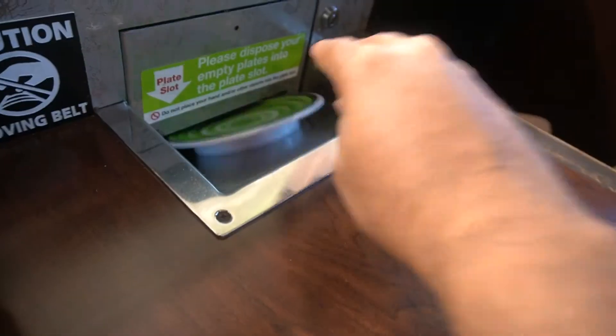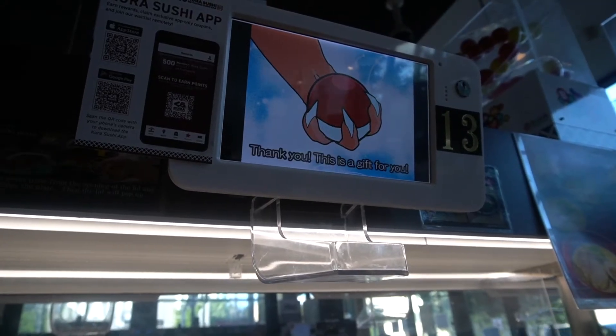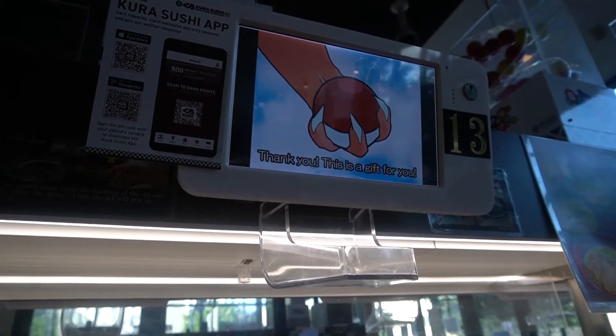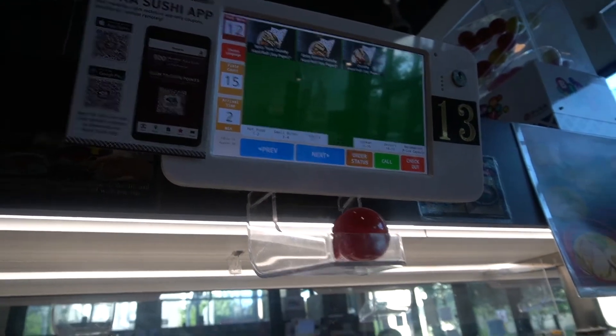Alright, this is our 15th plate — put it on there and see what happens. It's a Pokéball! Let's see what's in here. Opening it with one hand — there we go.